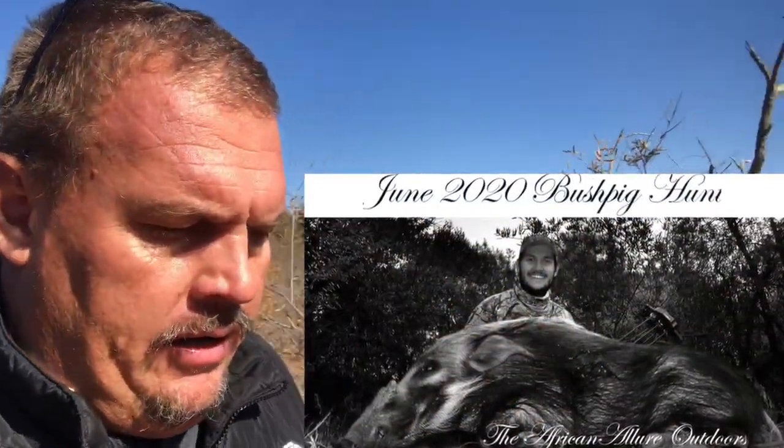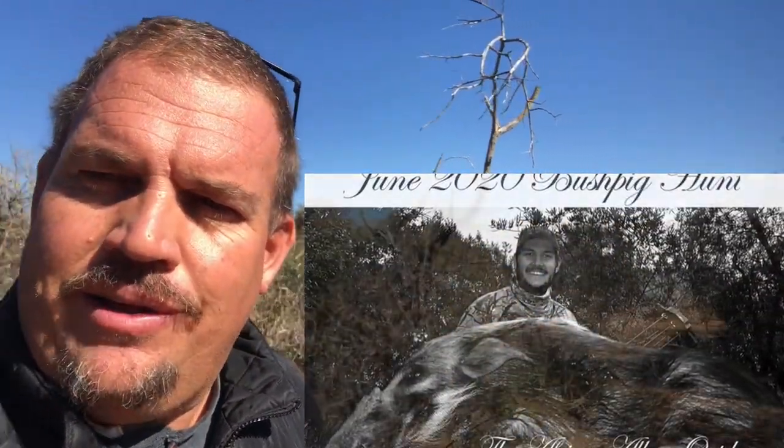Hey YouTube, welcome back to the African Allure Outdoor channel. Today we're doing a nyala hunt. This was hunted with David Hein last week when he came to hunt his bush pig, and in this video we'll show the effects of a heavy arrow on a nyala.